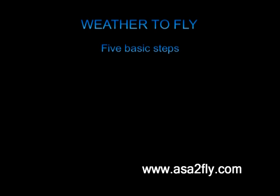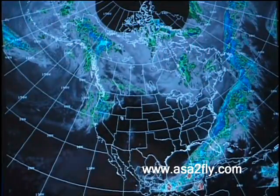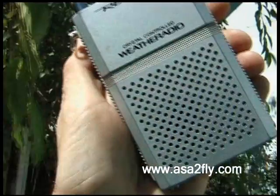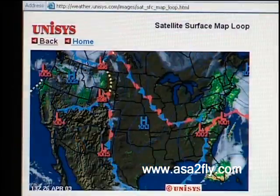We are going to cover the five steps of the Weather to Fly system. The first step is the information resources preparation. This is where you look at your available weather assets to determine the overall weather in your region along with local forecasts. We are going to cover how to get the best weather information fast and easy.